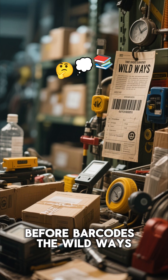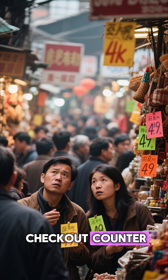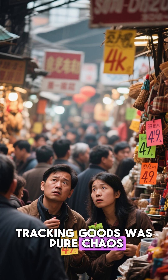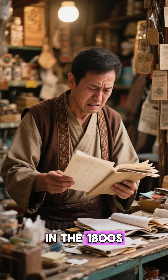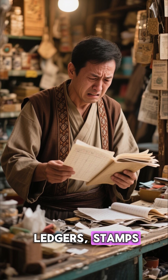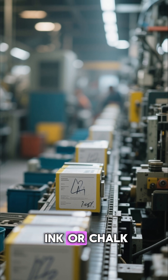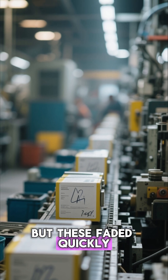Before barcodes — the wild ways we tracked goods before barcodes ruled every checkout counter. Tracking goods was pure chaos. In the 1800s, shopkeepers relied on handwritten ledgers, stamps, and price tags that often got smudged or lost. Factories marked products with ink or chalk, but these faded quickly.